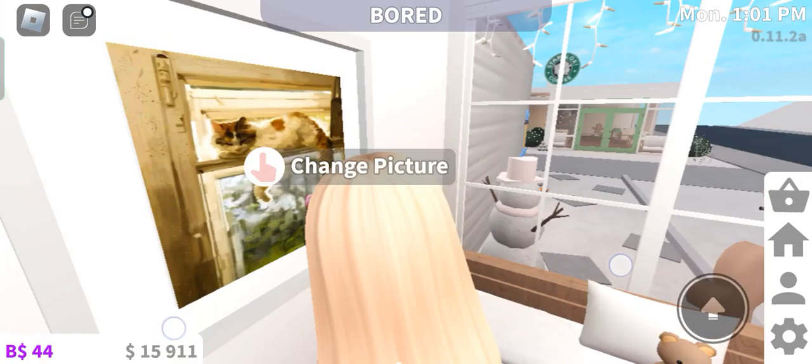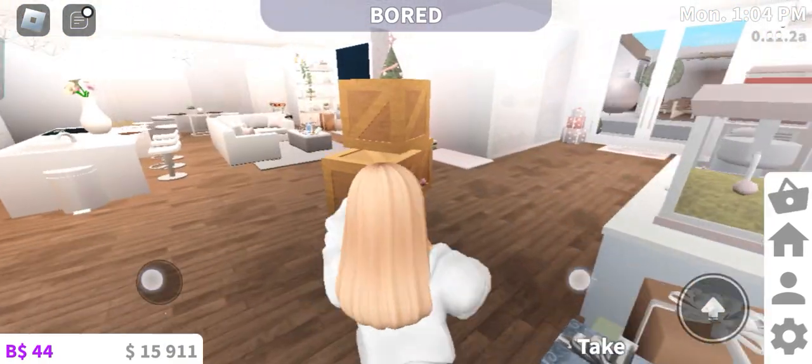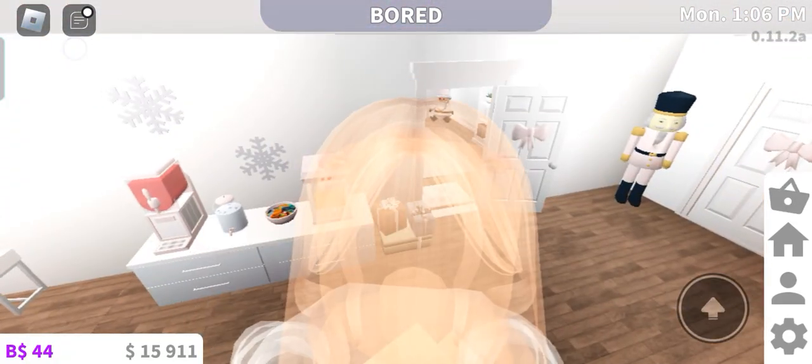I put in the painting right here — it's so cute, it's like a cat sleeping. So one is done and I'm going to unpack the other two. I put the mirror right here.